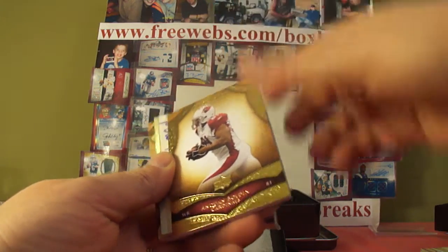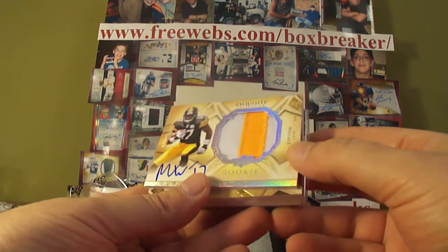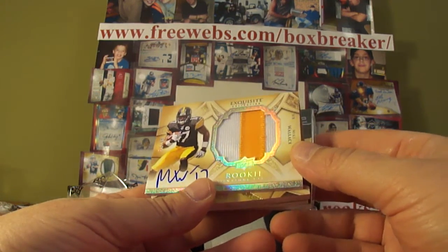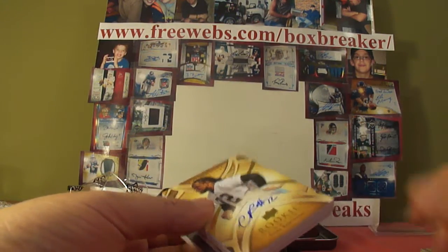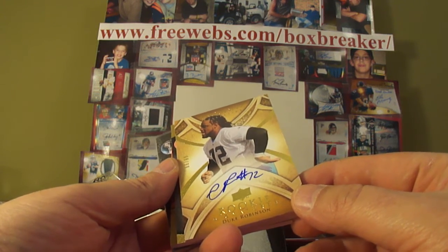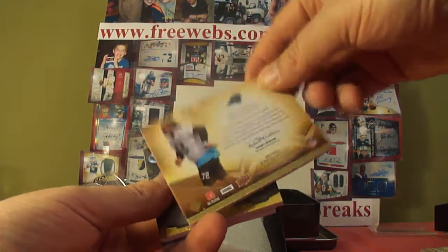Numbered 59 of 80. Nice look at Mike Wallace — rookie auto patch, numbered to 99, 66 of 99, for Steelers. Good one, Mike Wallace. Duke Robinson — rookie auto for the Panthers, numbered out of 99. Panthers.